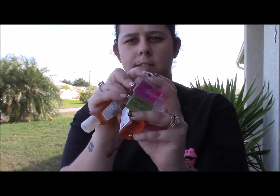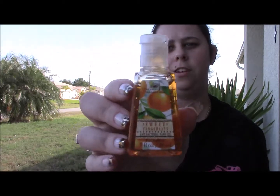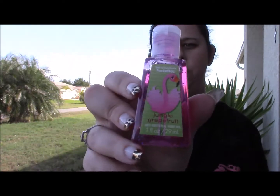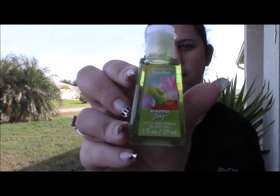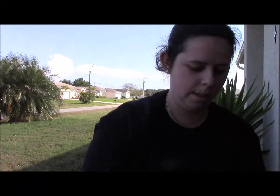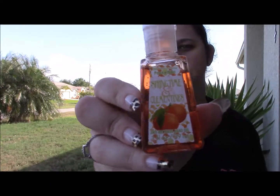I got five of the hand sanitizers because they were five for five, so I figured why not. I got Sweet Tangerines, Jungle Grapefruit, Beautiful Day, Springtime and Clementines, and Pink Peonies and Pears.